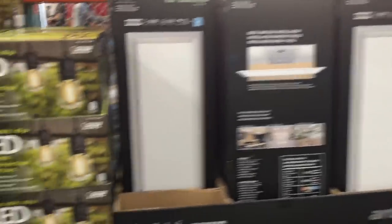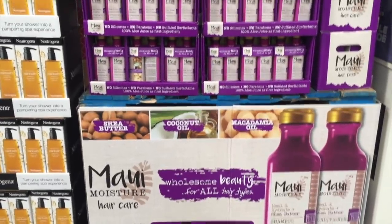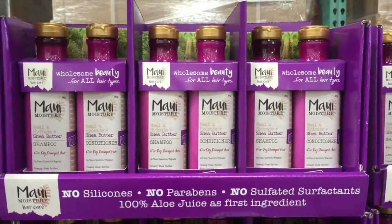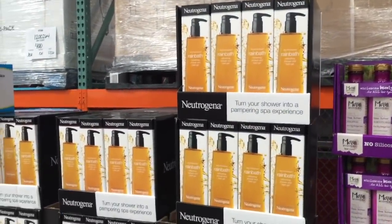They have this Maui shampoo and conditioner. It's moisturizing with shea butter, coconut oil, and macadamia oil. It's a two-pack here for $10.49. I don't know if it's good, but it looks pretty cool. And then, ooh, this Neutrogena rain bath — $12 for a mega bottle.